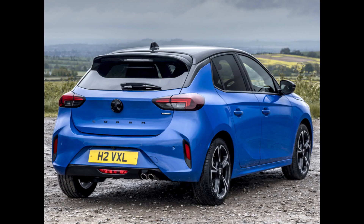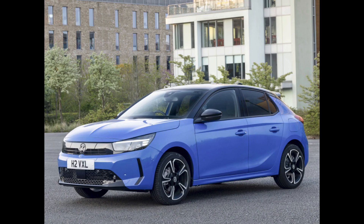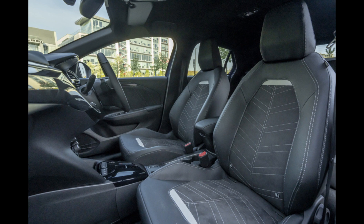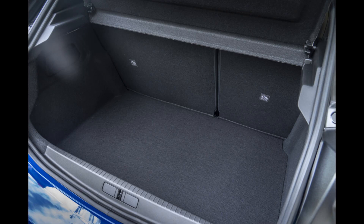According to Vauxhall's streamlined trim lineup, Design, GES, and Ultimate versions are the available options for the new Kasa Hybrid. Starting prices for the Kasa Hybrid 100 PS Design are £22,890. Beyond standard petrol engines, the Kasa also comes with an option of two completely electric powertrains.